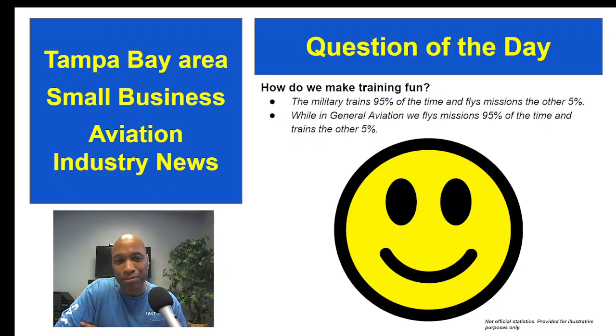If you're somebody who already has all the certificates you desire, how can we make training more fun for you? How can we incentivize you to take a periodic flight with a CFI — not just your biannual flight review, but maybe quarterly or monthly? We want to encourage more periodic training rather than only every 24 months. Throw your comments below and share your thoughts.